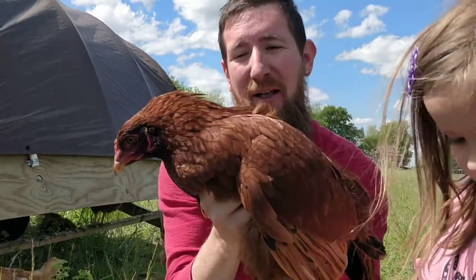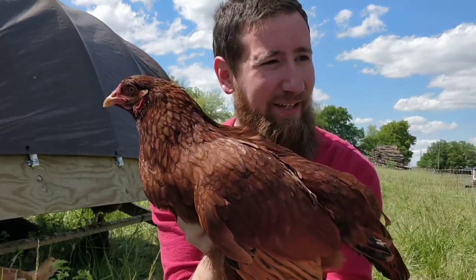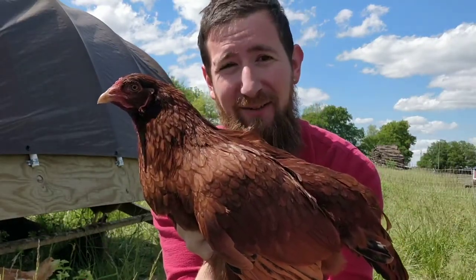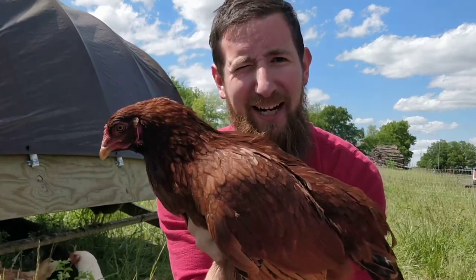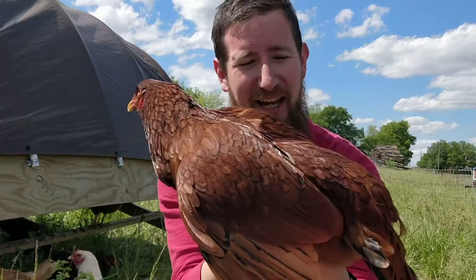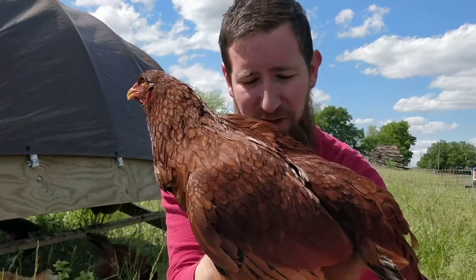In fact, I was so disappointed when we found we didn't have a male that — surprise — we got more birds. They show up tomorrow, and in the mix should be a couple of Buckeye males, so we can hopefully breed some of these and have some little Buckeye chicks in the future.